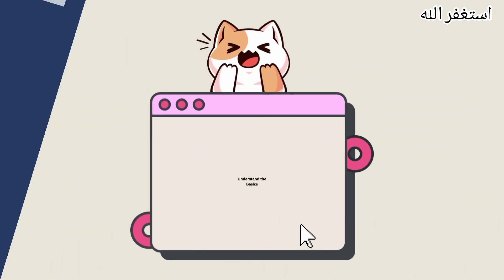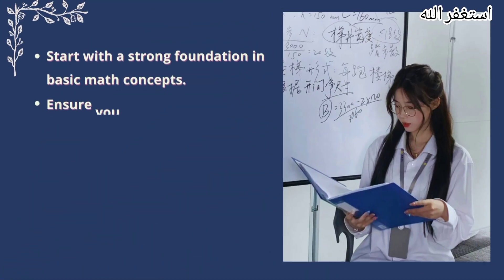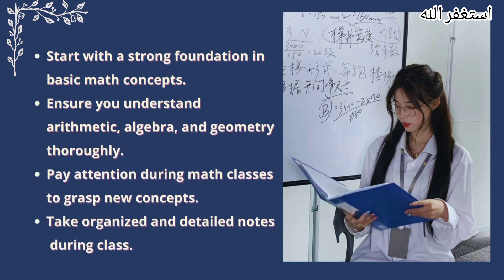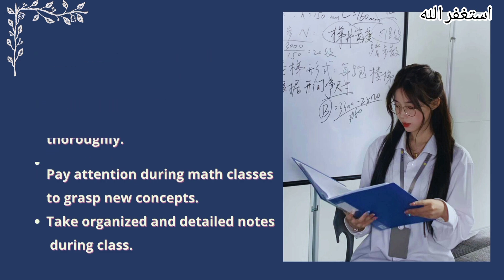Understand the basics. Start with a strong foundation in basic math concepts. Ensure you understand arithmetic, algebra, and geometry thoroughly. Pay attention during math classes to grasp new concepts, and take organized and detailed notes during class.